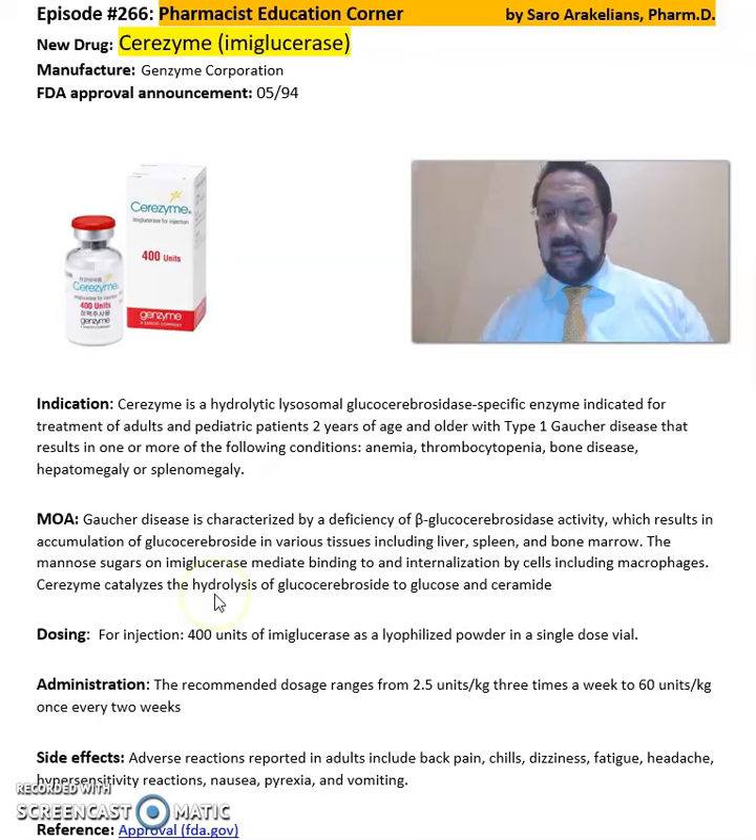Cerezyme catalyzes the hydrolysis of glucocerebrosidase to glucose and ceramide. It comes in an injection format of 400 units of imiglucerase as a powder in a single-dose vial. The recommended dose is 2.5 units per kilogram three times a week to 60 units per kilogram once every two weeks.